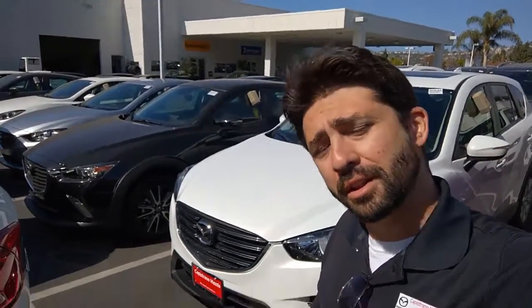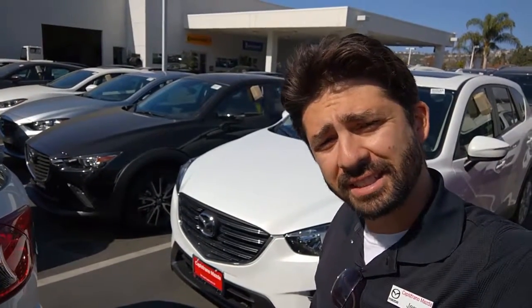You have many colors and options available. Feel free — if any questions or concerns arise, you can contact me. My cell phone number is 949-345-9671. Once again I'm Jerry here at Capistrano Mazda. Hope to hear from you soon. Bye bye!